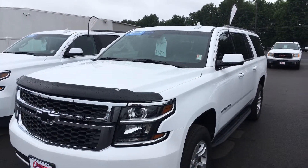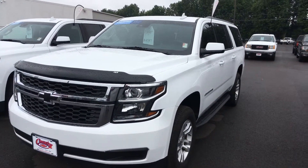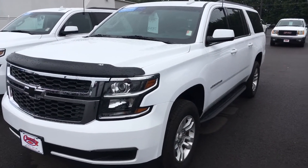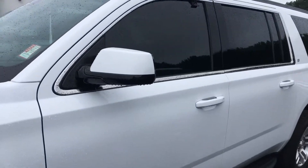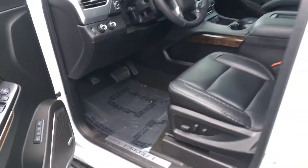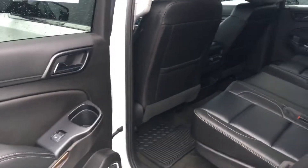Good morning everyone, this is Mike Betts at Country Chevrolet here in Benton, Kentucky. Wanted to take a minute to do a short video on this super clean, locally owned 2018 Suburban LT certified pre-owned. This has just a little over 29,000 miles on it. Again, this vehicle was locally owned and serviced here. It's got a moonroof and dual DVD players.